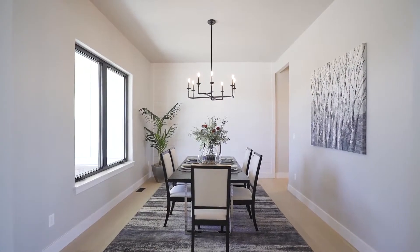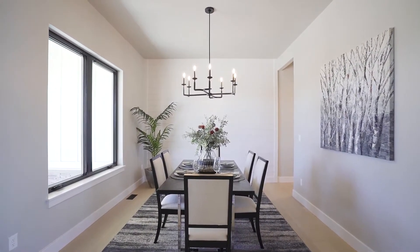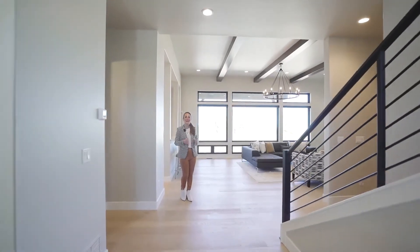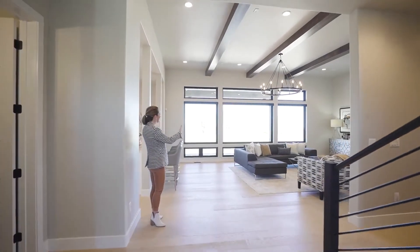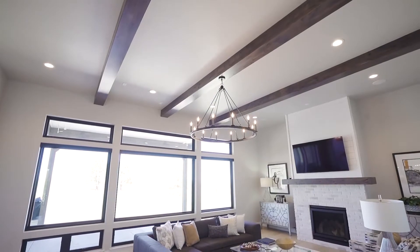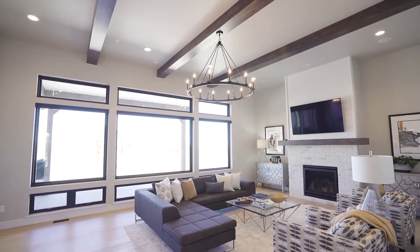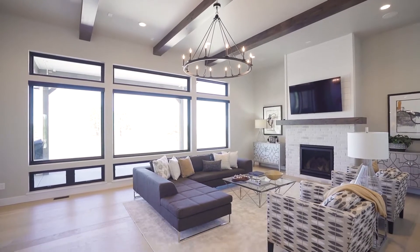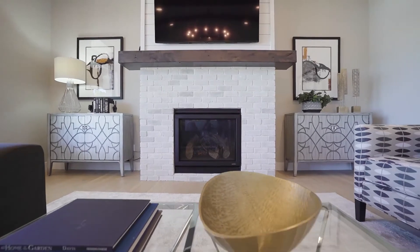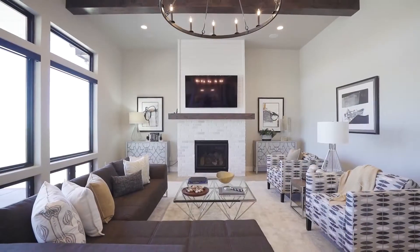Just off of the foyer, experience the formal dining room with a custom shiplap wall. Just off of the foyer space, the open living room has expansive windows. The customized wood beams add an extra rustic element to the space, followed by the chandelier and then the fireplace with a brick surround and a custom alder mantle. It's a great space to feel like your home.